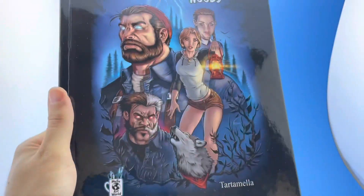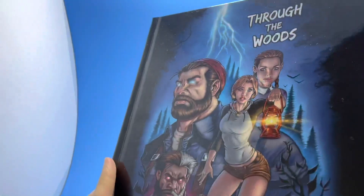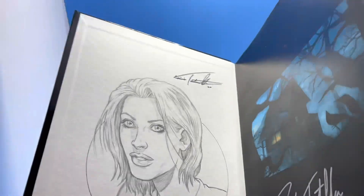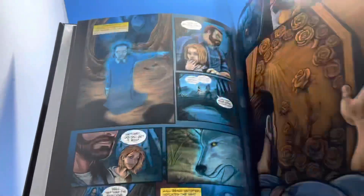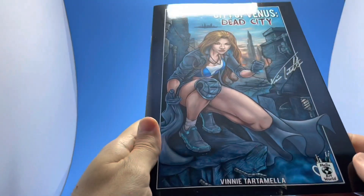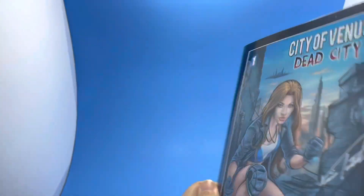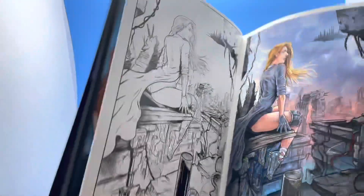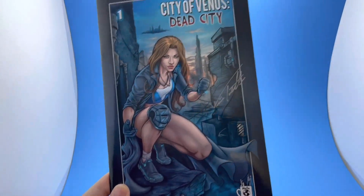Hi, this is Vinnie Tartamella, and we have Through the Woods, a hardcover book written by Frankie Tartamella with all the artwork done by me. It's a beautiful 98-page hardcover ghost story — I think everyone's going to love it. We also have another fantastic project here: City of Venus, which I wrote and did all the artwork on. I'll be putting a link in the description, so please check it out — thank you very much.